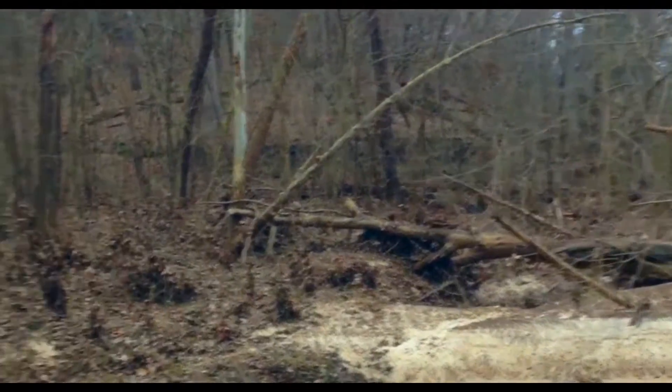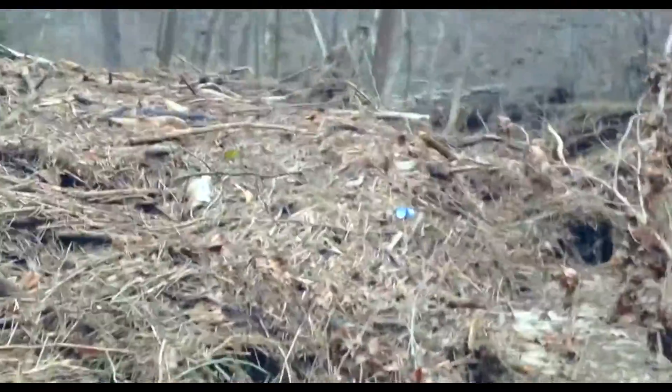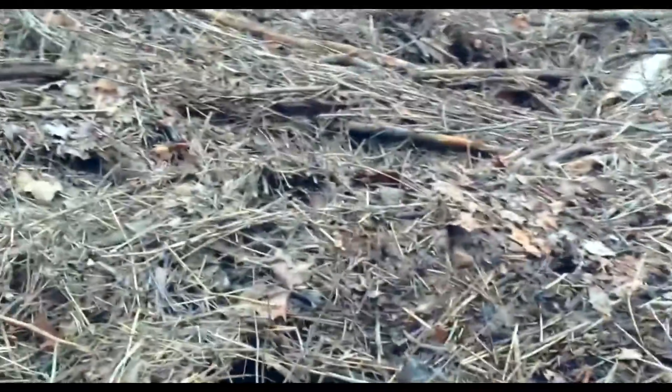And then on this side, the water must have come through and rushed pretty hard with a lot of debris — so much that it really got stacked up here. This is probably about 3 feet high worth of debris that just kind of got stuck here.